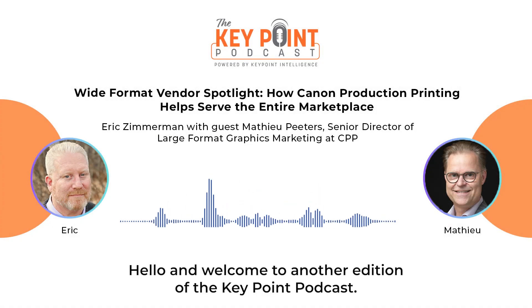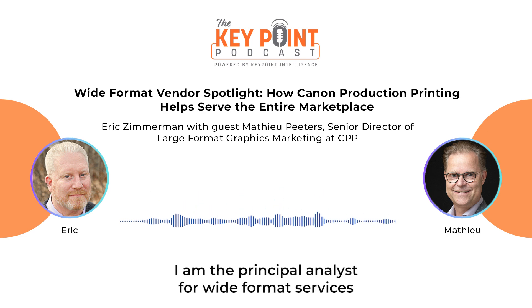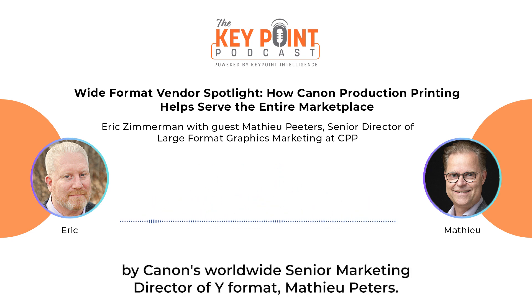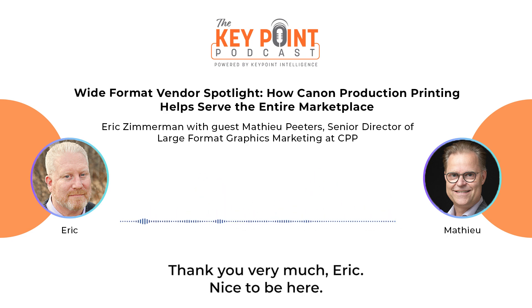Hello and welcome to another edition of the Keypoint Podcast. I'm your host, Eric Zimmerman. I am the Principal Analyst for Wide Format Print Services here at Keypoint Intelligence, and I am joined today by Canon's Worldwide Senior Marketing Director of Wide Format, Matthew Peters. Welcome to the Keypoint, Matthew. Thank you very much, Eric. Nice to be here.